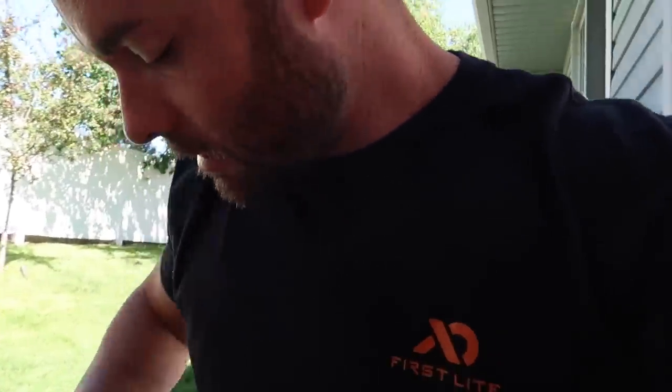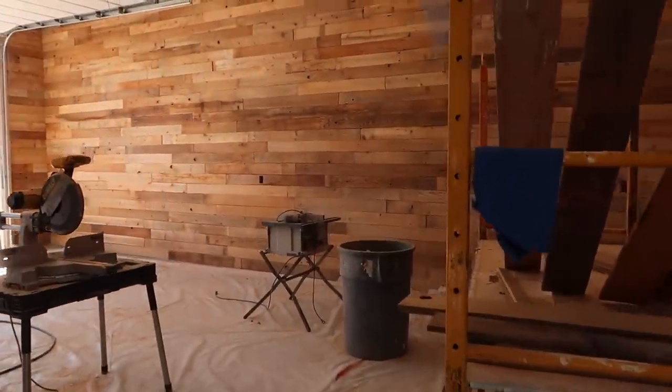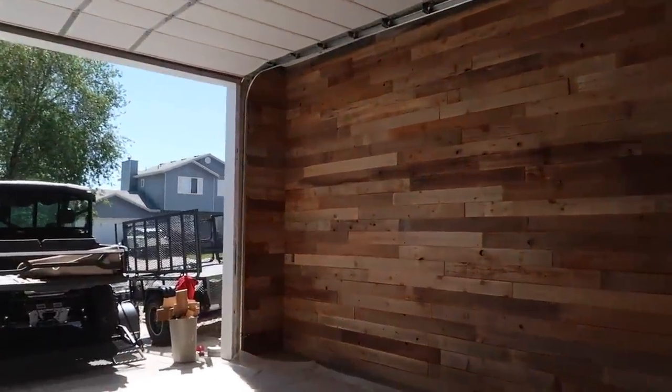Oh boy, what a day man. Jade and these guys have been plugging away big time. You guys ready for the reveal? It's getting serious in here. This is the man door, which is most likely where we'll use it on the daily to enter — and bam, the walls are done! These guys just got finished.